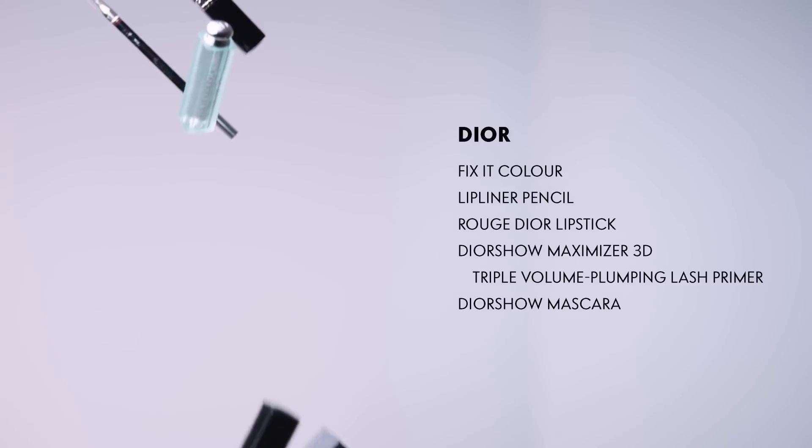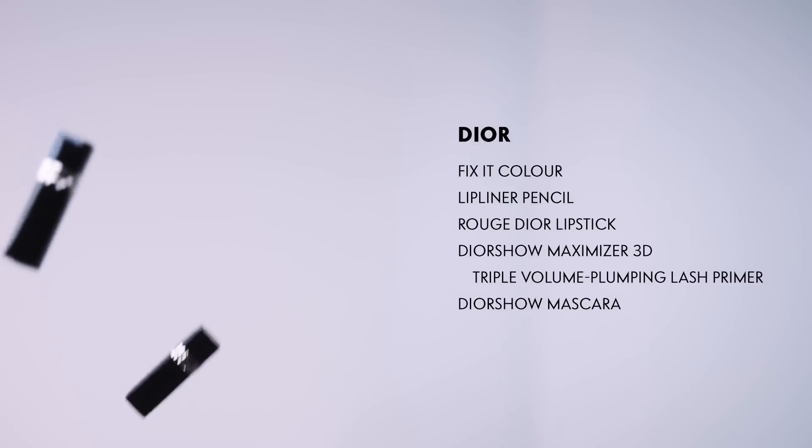This fall, it's all about lips and lashes, so I want to show you this amazing blossoming technique for your lips to make them appear bigger, plumper, and so on trend. Hello, I'm Thuy Pham, international artist with Christian Dior, and I'm here to show you the latest tricks right off the runway.